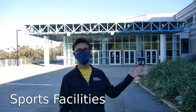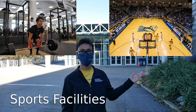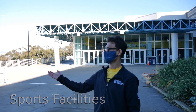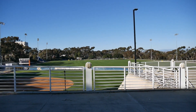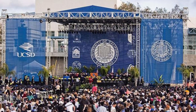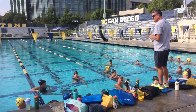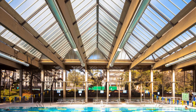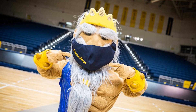Behind me is the UCSD Recreational Center. We have a big gym and many sports facilities like basketball and squash, and on the right you can see a large baseball field. It hosts many sports events as well as UCSD commencement ceremonies. UCSD also has three big swimming pools and many other sports facilities. One of my favorite parts about UC San Diego is the location — there are so many activities to do both on and off campus.